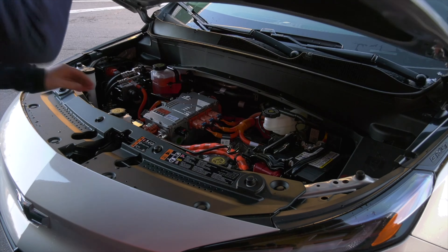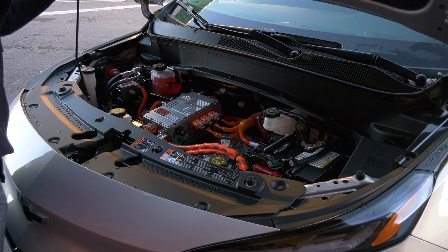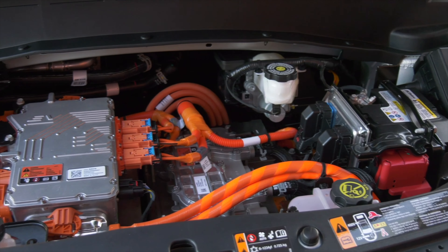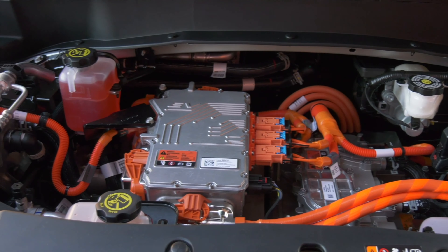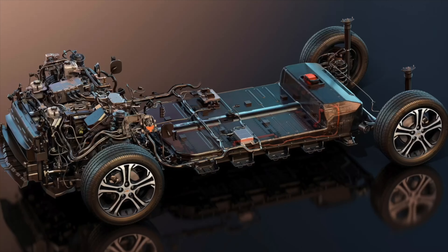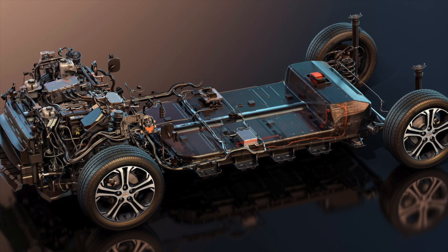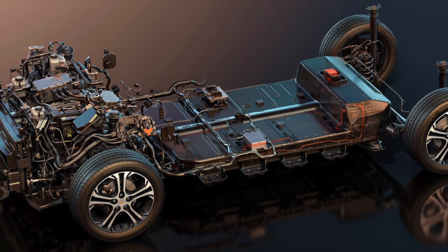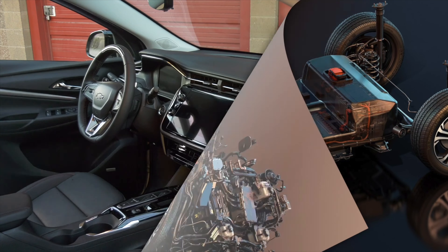Bolt is strictly front-wheel drive and frontless. The motor makes 200 horsepower and 266 pound-feet of torque to move 3,700 pounds of automobile. The floor-mounted, liquid-cooled, lithium-ion pack is 65 kilowatt-hours. This updated battery is not GM's newest Ultium, and Bolt doesn't do vehicle-to-load transfer.